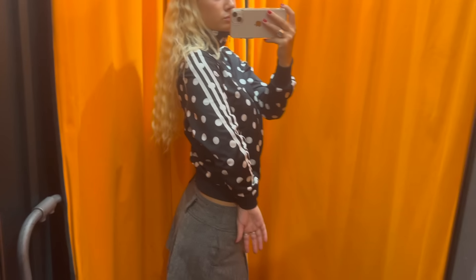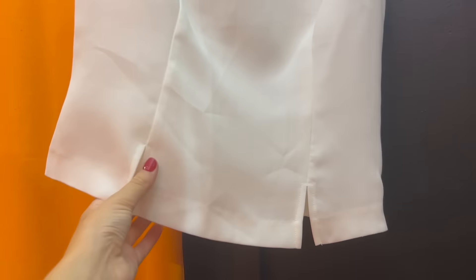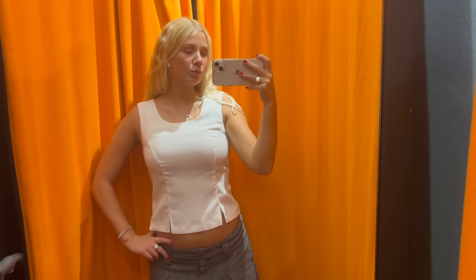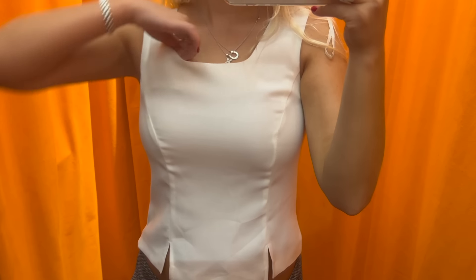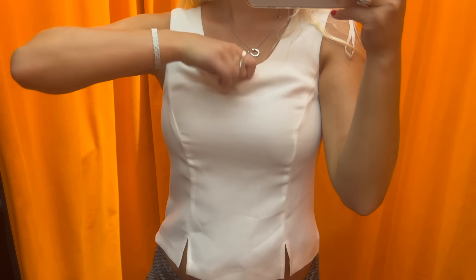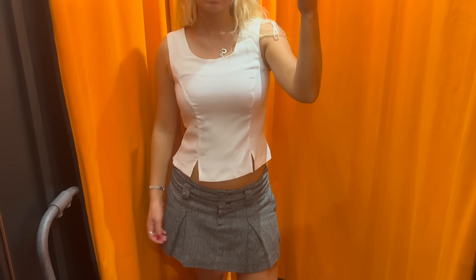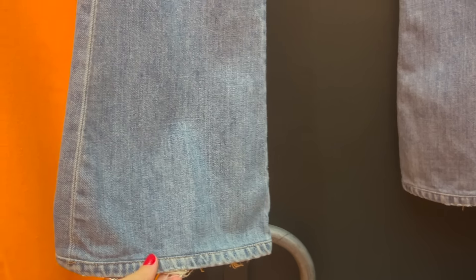The next thing I tried on was the white tank top, which did surprise me — I absolutely loved the fit of it. However, you can see it's a little bit see-through, and you can see the facing on the top of the shirt. That is my biggest pet peeve. I will never own a clothing piece where you can see the facing — it's so uncomfortable and it just doesn't look good. So I did not pick it up. These jeans did not fit me at all, so there's no try-on for them.